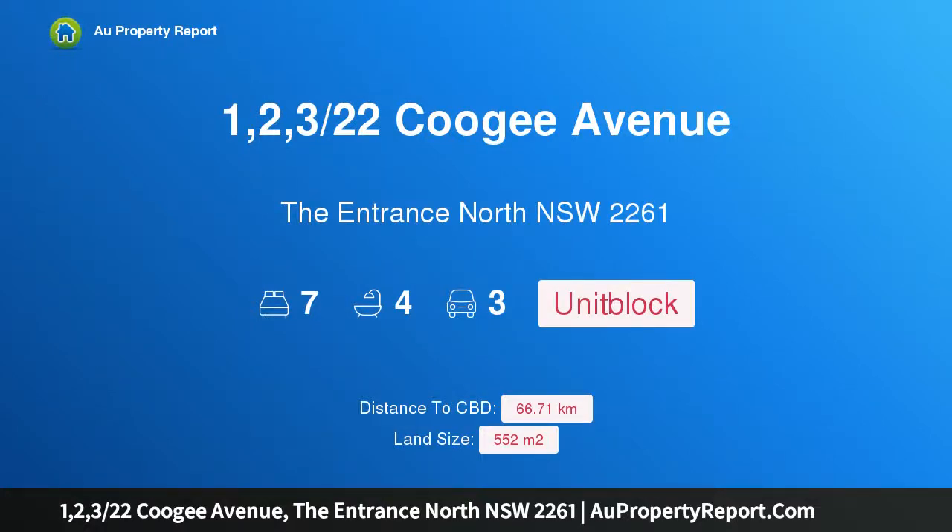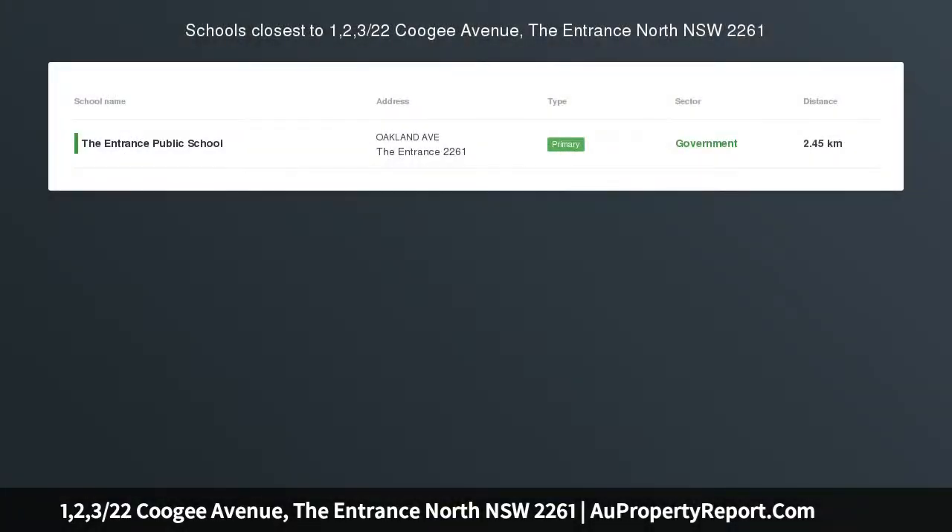Hi, I am glad to introduce property 1, 2, 3/22 Coogee Avenue, The Entrance North, New South Wales, 2261.